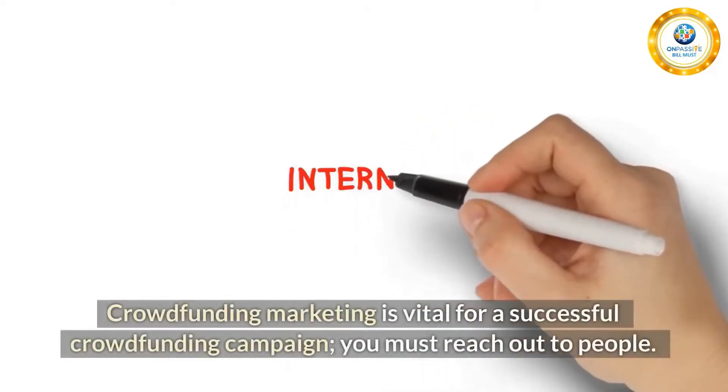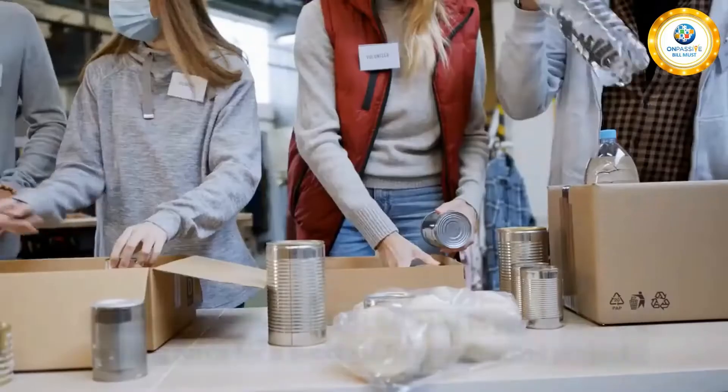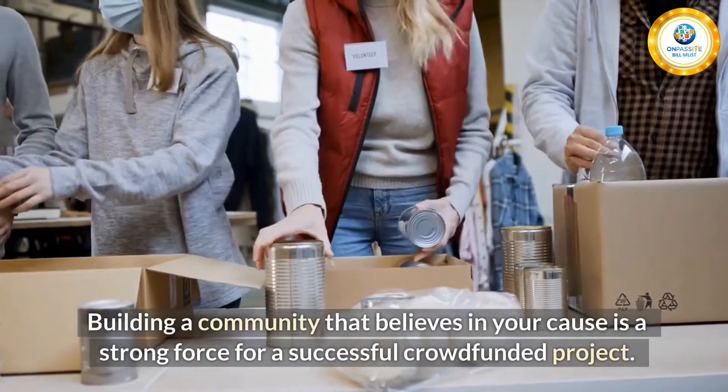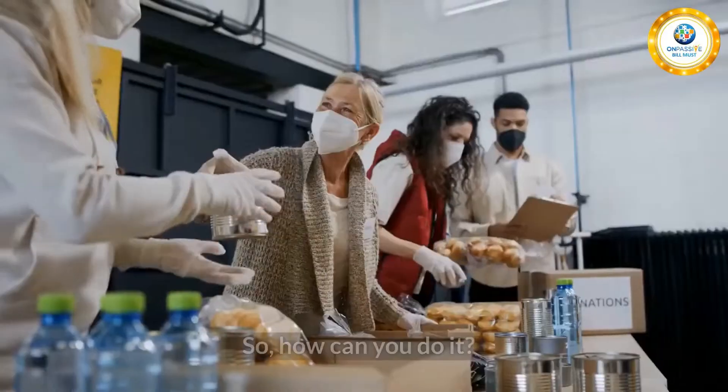Crowdfunding marketing is vital for a successful crowdfunding campaign. You must reach out to people. Building a community that believes in your cause is a strong force for a successful crowdfunded project. So, how can you do it?